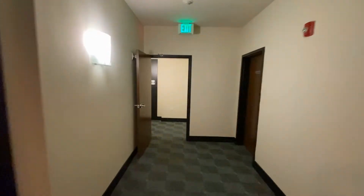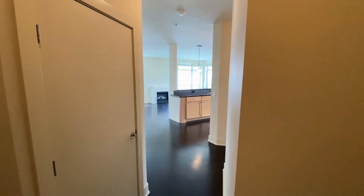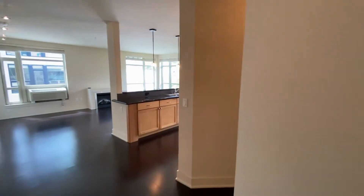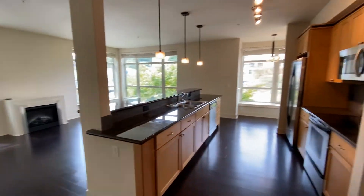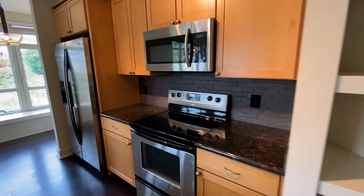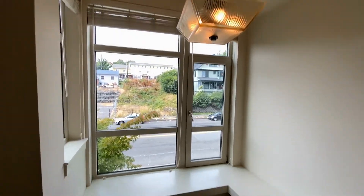1501 unit 214 is a two-bedroom two-bathroom corner unit with more amenities than I can list — laundry, a residence club with a kitchen, parking, outdoor decks, gym, and a movie room.